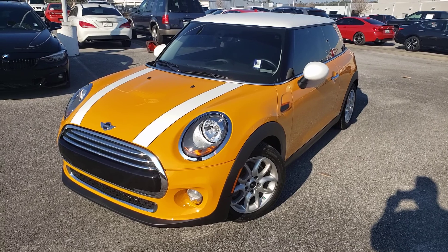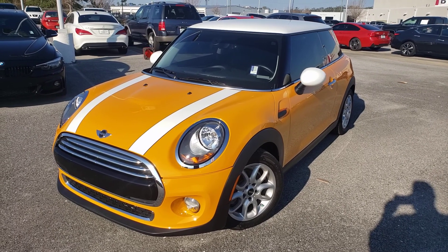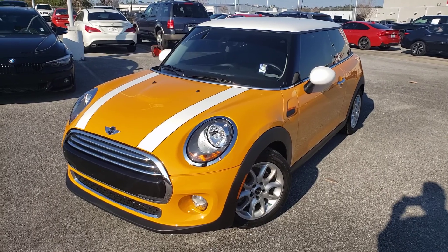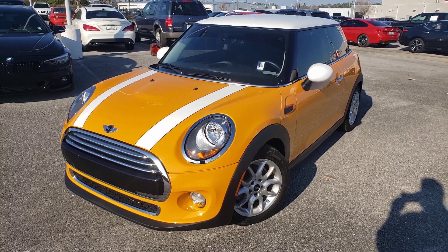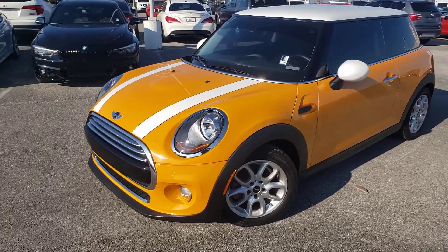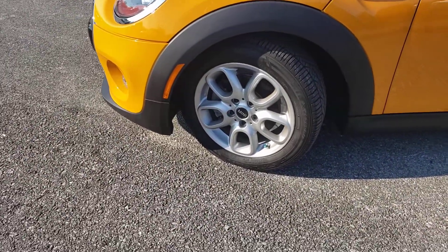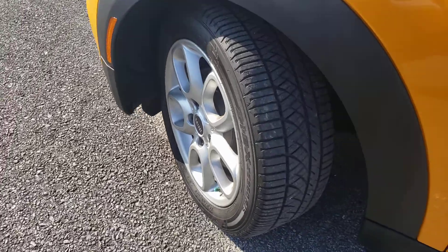It's in the awesome volcanic orange with the contrasting white roof, white mirror caps, and those cool racing stripes on the bonnet — guaranteed to increase that horsepower. It also features 16-inch silver spoke wheels.